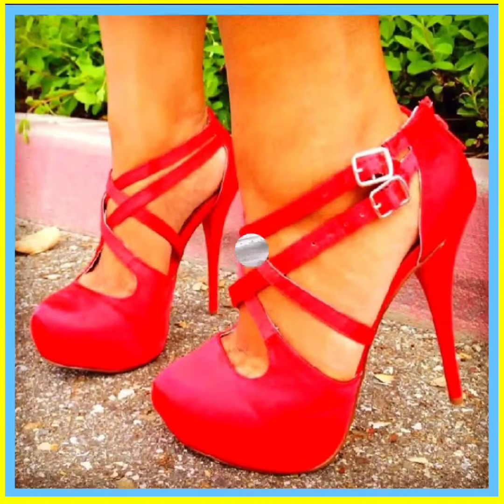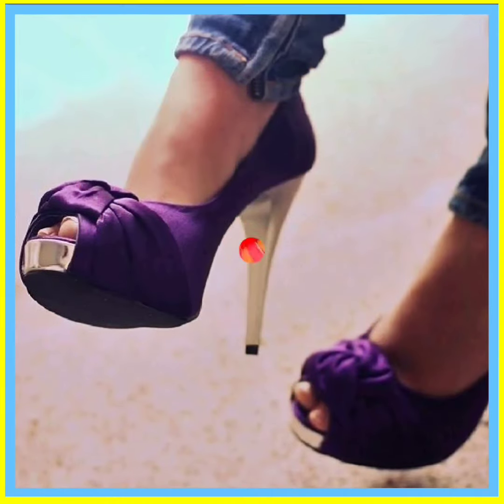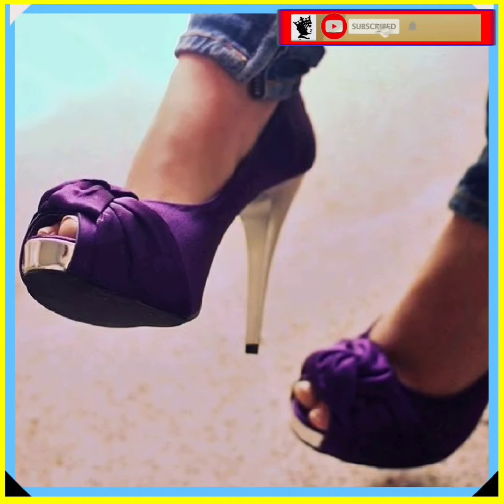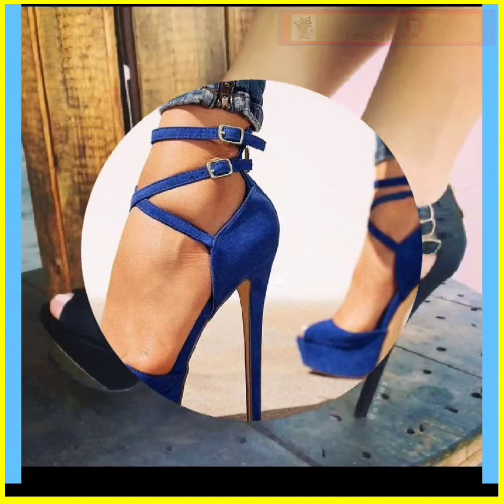Hey guys, assalamualaikum, how are you? I hope you will be fine. I'm here with a new video and in this video we'll see some high pencil heels in really beautiful designs and different color combinations that look really nice and really amazing in every type of design and in every color.